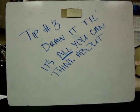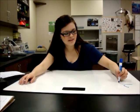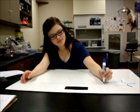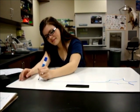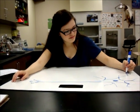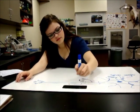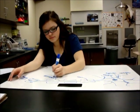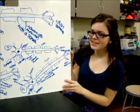Tip number three: draw until it's all you can think about. I'm going to draw it five times so I remember what I'm drawing and it stays in my head. It's stuck in my head.